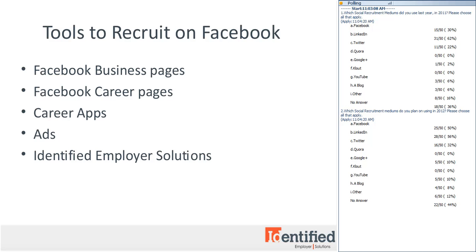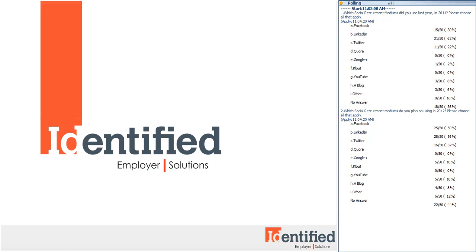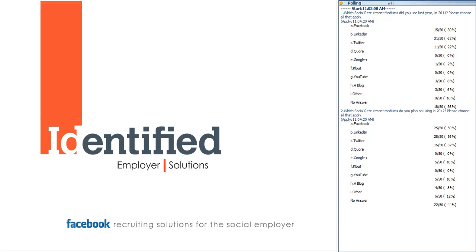Identified has created Facebook recruiting solutions for the social employer to complement your existing recruiting strategies. Our solutions include a job posting app for your Facebook company or career page, a passive search tool that helps you professionalize personal Facebook connections and search through existing networks, and Facebook advertising to drive targeted talent to your job postings and build your talent community.